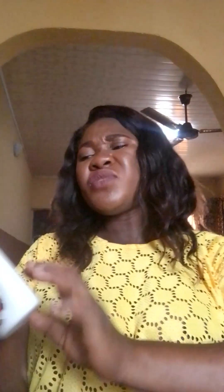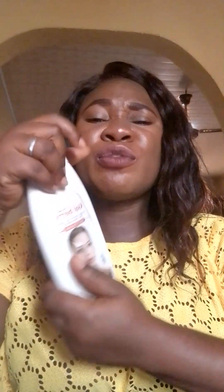I want to tell you all you need to know about this lotion. It's still half remaining — I got this lotion sometime last year when I was planning to take my baby to church for dedication. That was when I got this lotion. I used this lotion for just three weeks.